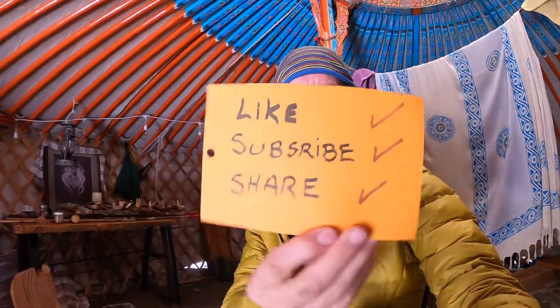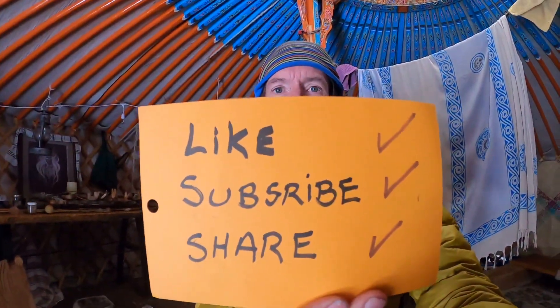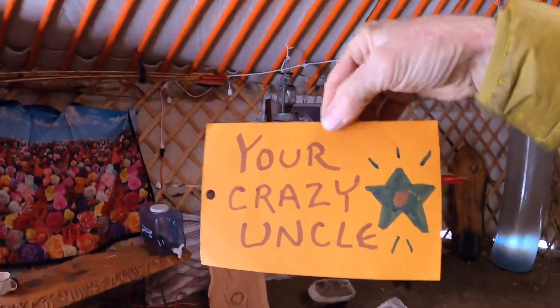Thanks for coming in and checking this whole thing out. I really enjoy spending time in here and I'm excited to show you how this all works. We'll see you soon — there's another part of the property, lots to show. If you like it, be sure to like, subscribe, and share — because this is your crazy uncle.